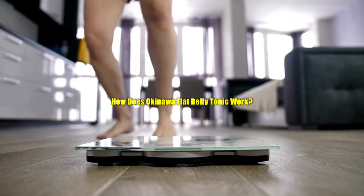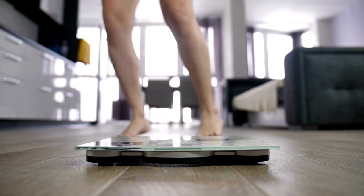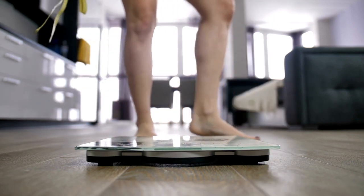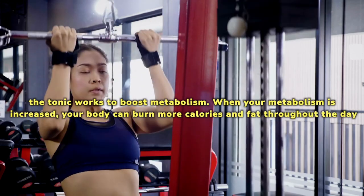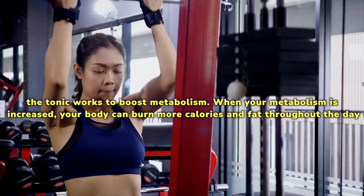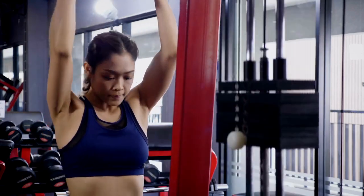The Okinawa Flat Belly Tonic is designed to work through a combination of key mechanisms to support weight management and overall well-being. Firstly, the tonic works to boost metabolism. When your metabolism is increased, your body can burn more calories and fat throughout the day, even when you're at rest. This can contribute to weight loss over time.